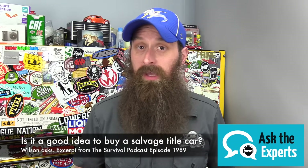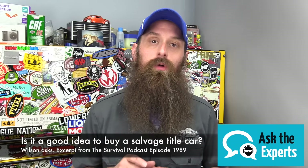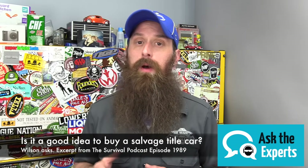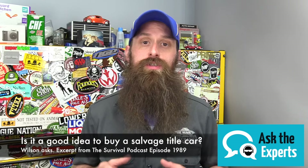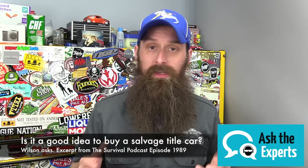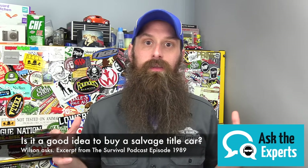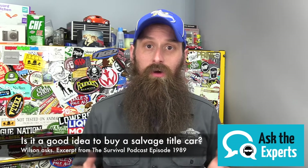What's up, TSP? This is Charles from HumbleMechanic.com answering your car-related questions. This one comes from Wilson. Wilson's asking about buying a flood or salvage-titled vehicle. He's looking to add a diesel truck to the fleet of cars — this will be a third car for him and his family — and he wants to know what the deal is with buying a salvage-titled car.